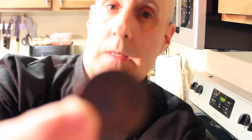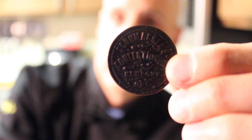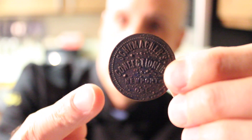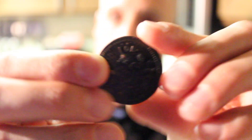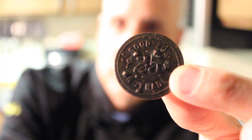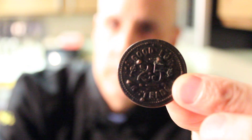Let me hold it up — maybe we'll get a good shot of it here. That's pretty cool. So that's the obverse: Schumacher's at the top, Confectionary in an arch, Newport, and then ORE at the bottom. And there's the reverse: 25 cents in trade. So I probably bought a lot of powdered sugar. Let's get started.